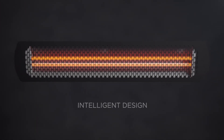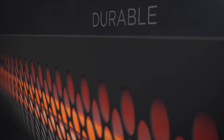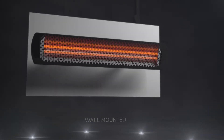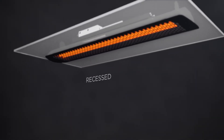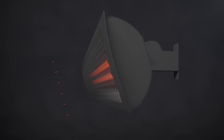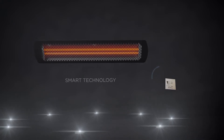Intelligent design. High performance matte black stainless steel construction. Total flexibility with wall mounted, ceiling suspended, and recessed mounted options. Precise directional heat. Compatible with smart wireless technology.